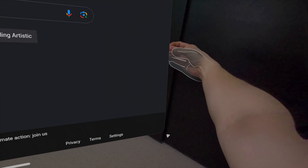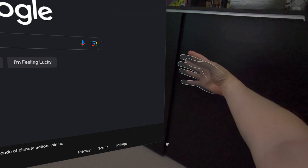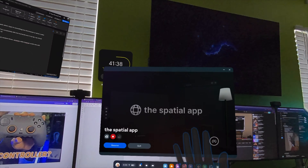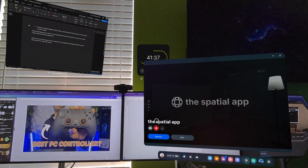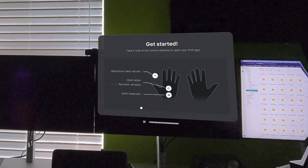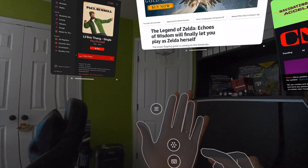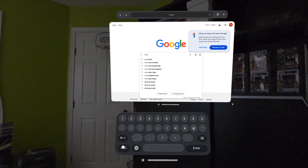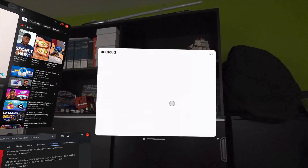Manipulating app windows is very similar to the Apple Vision Pro interface. You can pinch the bar at the bottom of the app window to move it around in your environment. To resize an app, there's a little icon in the bottom right corner that you can pinch and drag to make the window larger or smaller. And to close an app, you can just pinch the X icon also at the bottom of the app window. However, you can't directly touch an app and grab the window like you can in Apple Vision Pro, although the developers say that this could be a feature in the future.